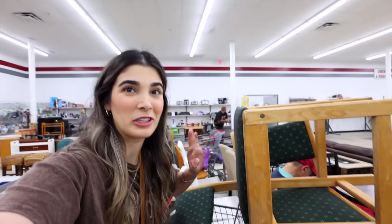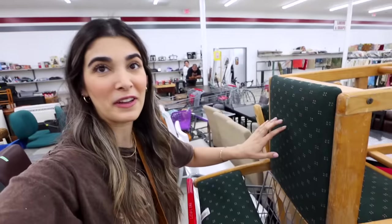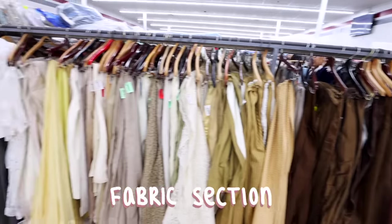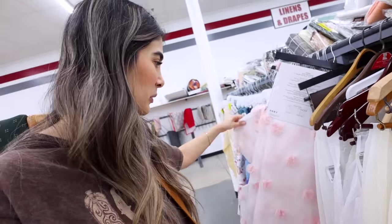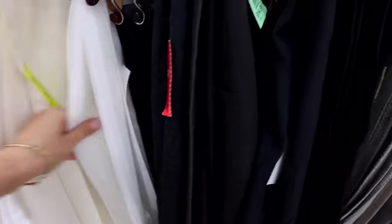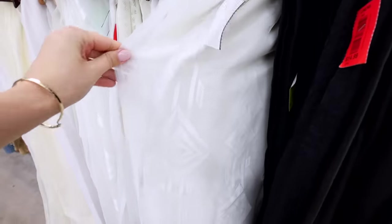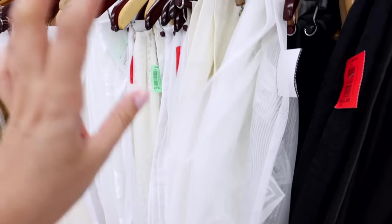I think when we're done with these chairs they are going to look so good. But first things first, we've got to find the fabric. Look at how many fabric options we have here — table cloths, curtains, so many textiles at a thrift store that you can take advantage of. There are really pretty curtains here — irrelevant, but I kind of want to get these for Aaliyah's room. How adorable!